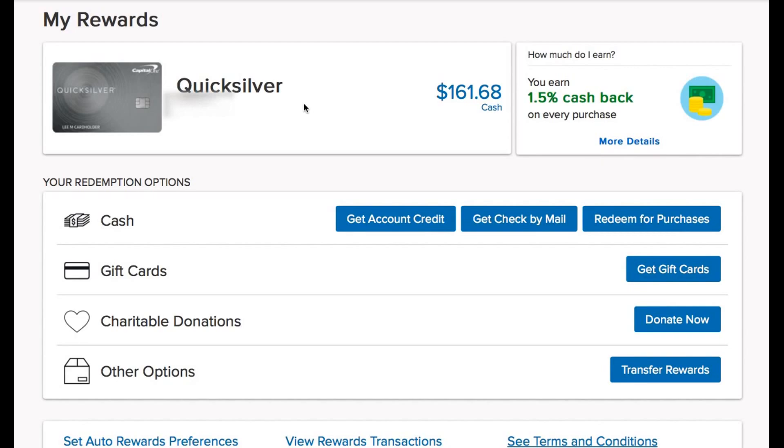I did apply for a Capital One Quicksilver card, and the deal was spend $500 in the first three months and get $150 cash back rewards. That was credited as soon as I hit that $500 threshold, so I've only had this thing probably about three or four weeks. As you can see, my cash back balance is $168, so I'm going to turn that straight into silver.